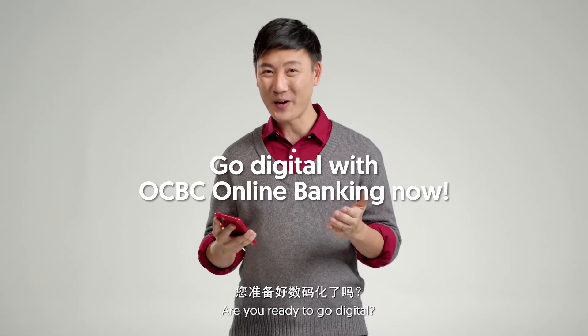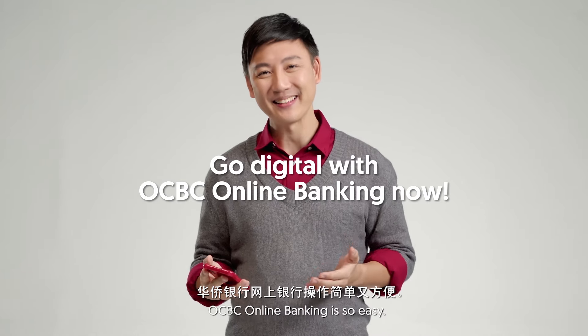So are you ready to go digital? OCBC Online Banking — it's so easy. Sign up now.